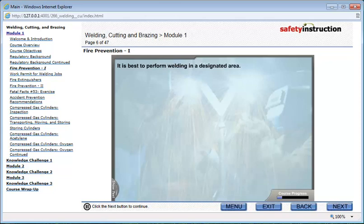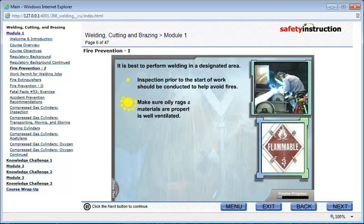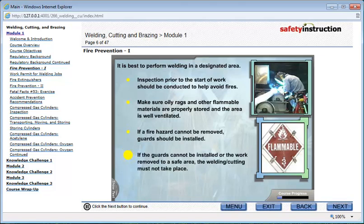It is best to perform welding in a designated area when possible. Inspection of the welding area prior to the start of work should be conducted to help avoid possible fires. Make sure all oily rags and other flammable materials are properly stored and the area is well ventilated. If a fire hazard cannot be removed, guards should be installed. If the guards cannot be installed or the work removed to a safe area, the welding or cutting must not take place.